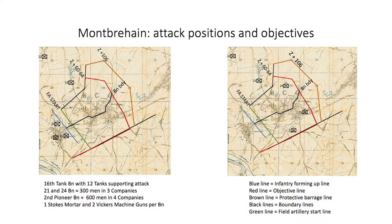Turning back to Montverhain, the attack plan put the 24th battalion on the left and the 21st battalion on the right. The 24th would attack on the front of three companies, while the 21st attacked with two reinforced companies with two platoons in reserve. The 2nd pioneer battalion would form up behind the 21st and 24th battalions. Each battalion had attached Vickers guns and Stokes mortars as well as four tanks. The objective was a line running to the north and east of Montverhain, with the pioneers holding a defensive flank southeast of the village.